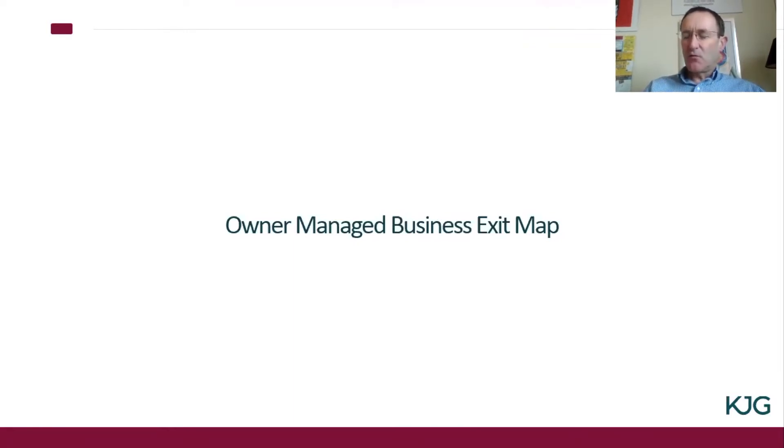There is lots of talk by lots of people, some of whom should know better, about exit planning for businesses. A number of the less scrupulous will promise the earth as regards what is available, the options available, and the likelihood of successful exit for your business.